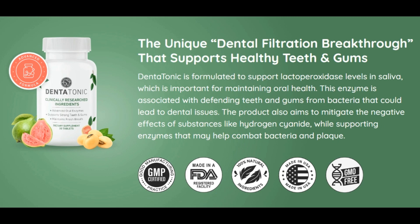Hi, everyone. Today, I'm going to talk a little about this product that promises to revolutionize your oral health.